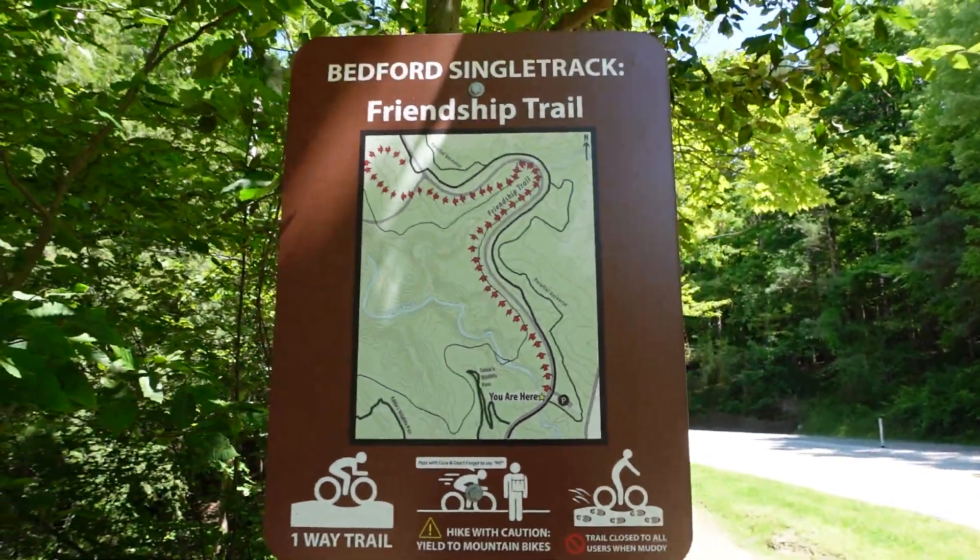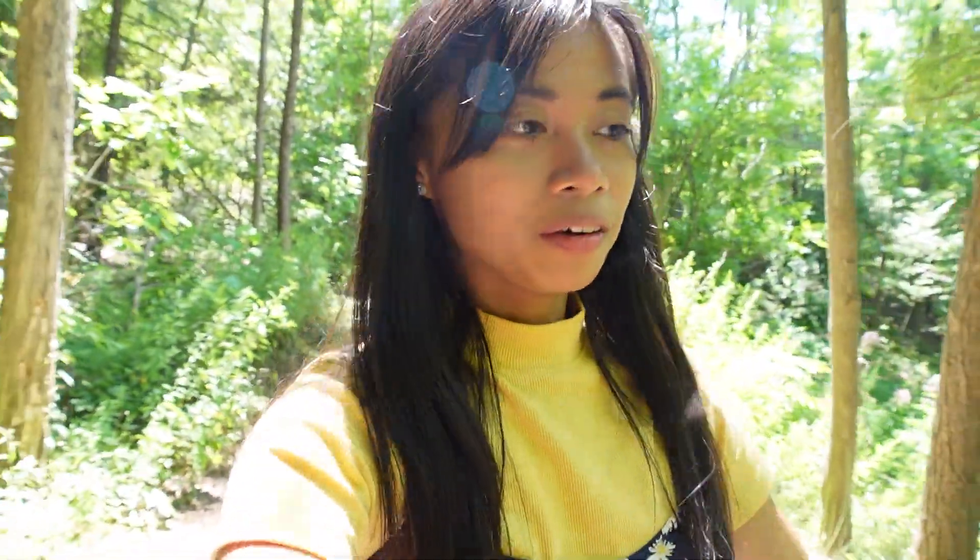We are now in Ohio. Cuyahoga Valley National Park is in Ohio and it's very large. We were actually supposed to camp here but they are not allowing camping anymore — I don't know why. So we will just hike and then go to a state park also in Ohio to sleep.